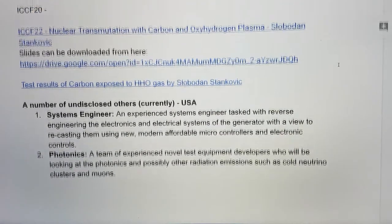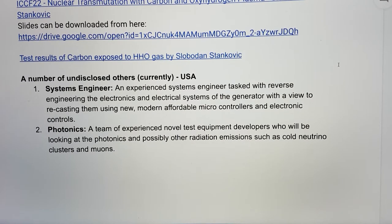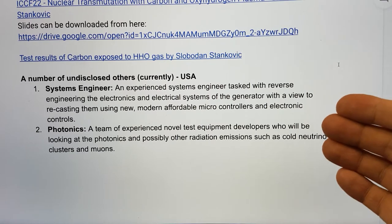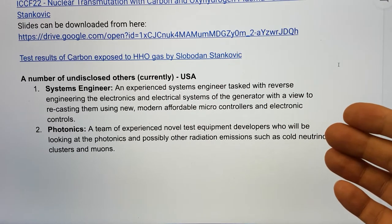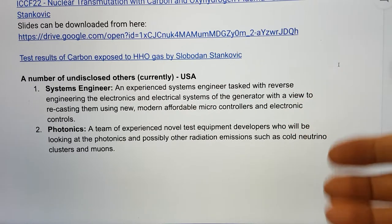Some other people working towards assisting with this but currently undisclosed include a systems engineer who is absolutely top notch, as you'll see if you read this document. He is looking at reverse engineering the electronics and electrical systems of the generator, with the idea of recasting them in a new modern affordable microcontroller and electronic controls system.